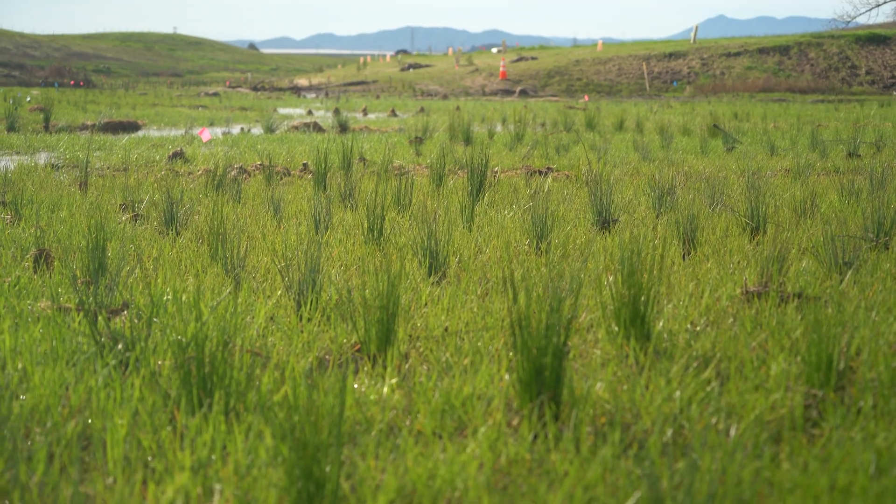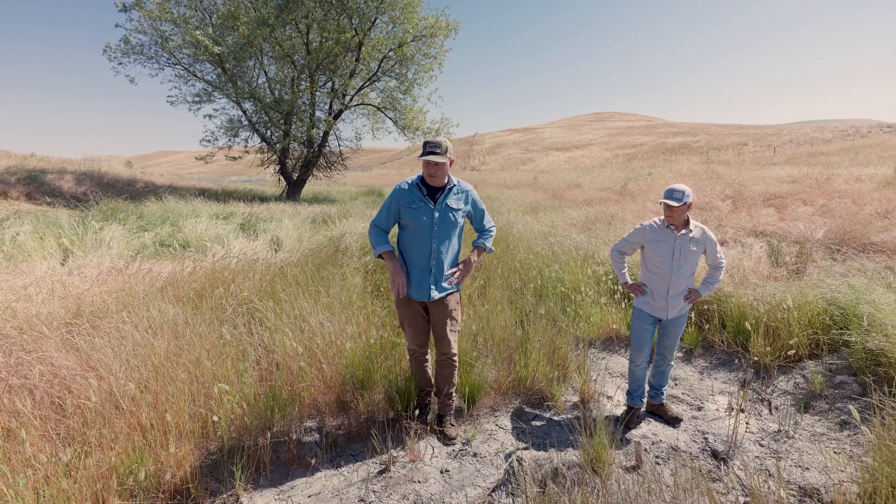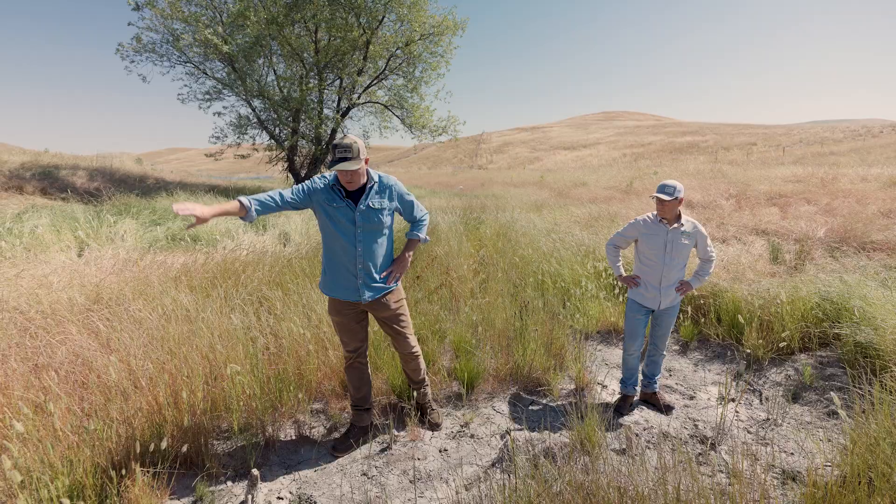By then we already had a lot of robust juncus plugs that were actually taking hold — we couldn't pull them out of the ground anymore, just a couple months in. But the wattles were really starting to concentrate water into the incised channel, so we removed them and pulled them off to the side to compost. It's all biodegradable.